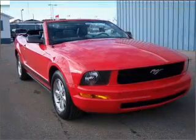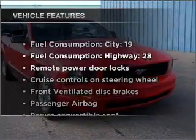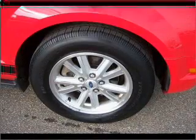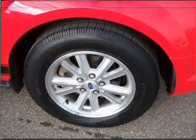Stand out from the crowd with premium wheels. Plus enjoy these notable features that are included in this vehicle: air conditioning, power door locks, power windows, and power steering.